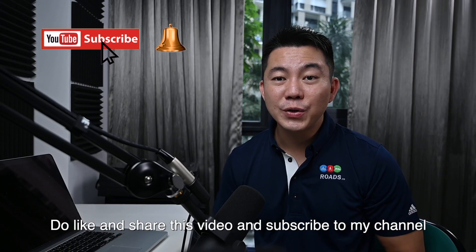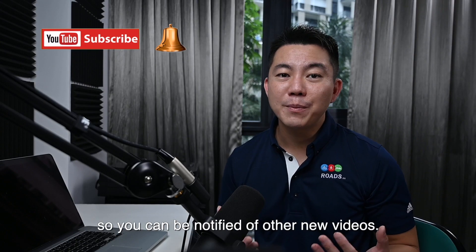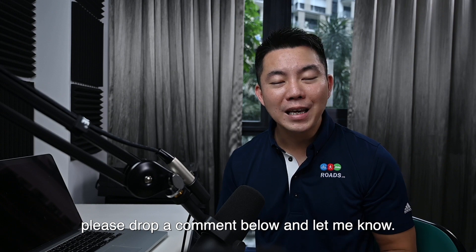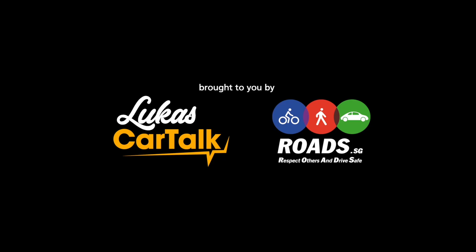Do like and share this video and subscribe to my channel so you can be notified of other new videos. In the meantime, if you have any further questions, please drop a comment below and let me know. Thank you.